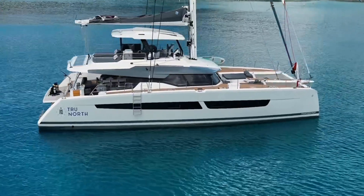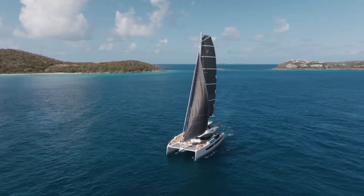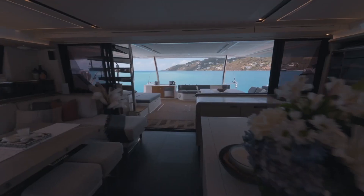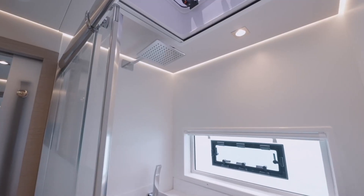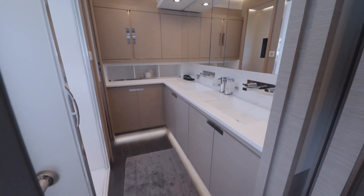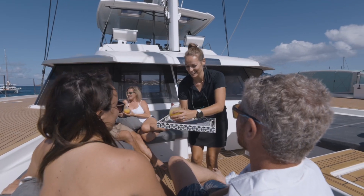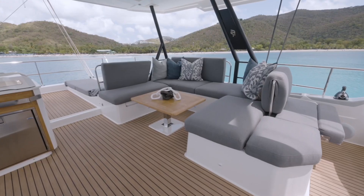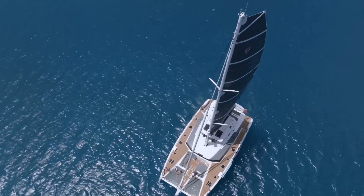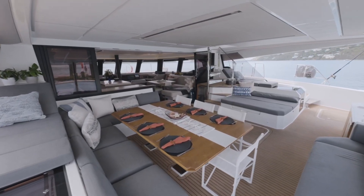True North is a 67-foot Fontaine Pajot Allegria, model 2021, and she is completely fitted out with all the necessities that your heart may desire. Onboard True North there are four staterooms, each with its own full bathroom, and the master has a king size bed. We have four lounging areas — on the bow people enjoy cocktails and sunbathing, on the flybridge we have seating to accommodate up to 12 people, and downstairs you have the cockpit area with really comfortable seating where most of our dining will take place.